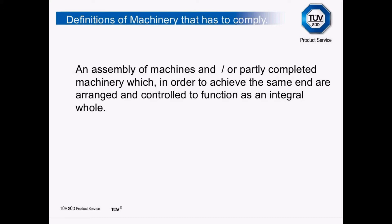The next definition looks at an assembly of machines and/or partly completed machinery which, in order to achieve the same end, are arranged and controlled to function as an integral whole. A robot manufacturer, for example, can't CE mark his robot because he can't comply with all aspects of the directive. He gives the robot a declaration of incorporation, then somebody builds a perimeter fence around it with the necessary safety for ingress, and that person is responsible for CE marking the robot as a cell — because it will function as an integral whole. This also applies to a bottling plant or any line where machinery all works together.